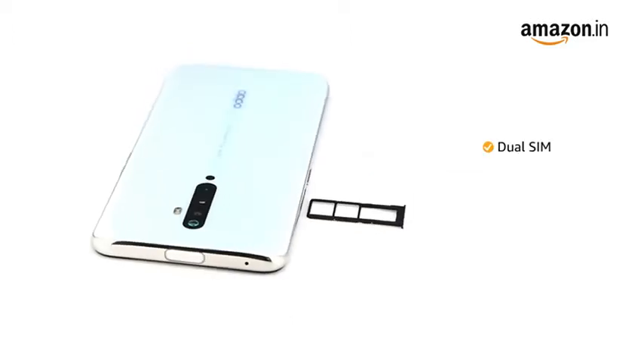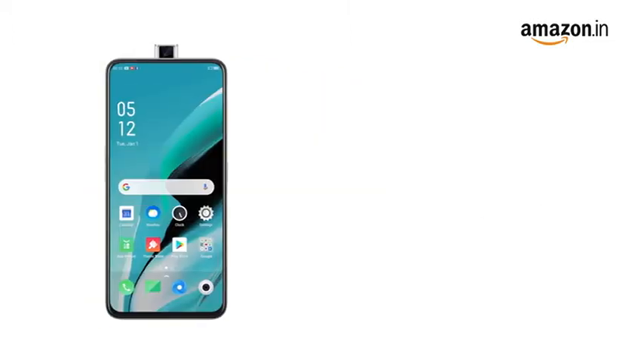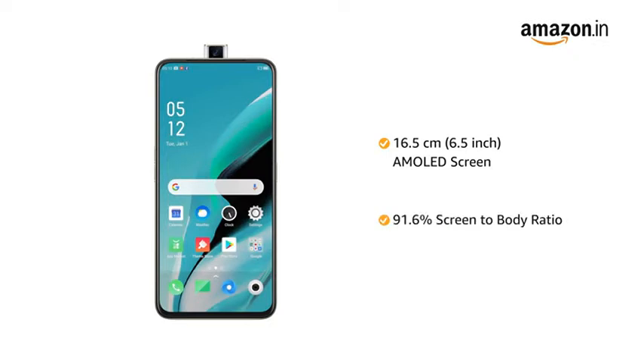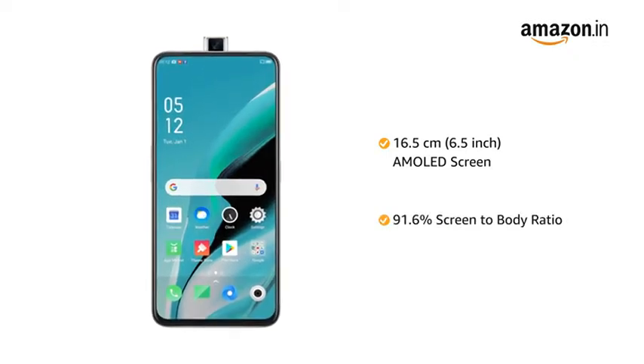The phone comes with dual SIM. Both slots support 4G on dual standby. The OPPO Reno 2F features a 6.5-inch AMOLED screen with 91.6% screen-to-body ratio that gives you a completely uninterrupted screen view.